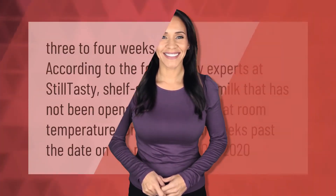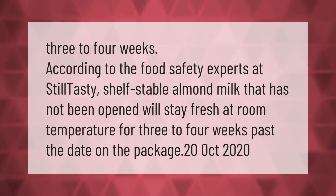According to food safety experts, shelf-stable almond milk that has not been opened will stay fresh at room temperature for three to four weeks past the date on the package.